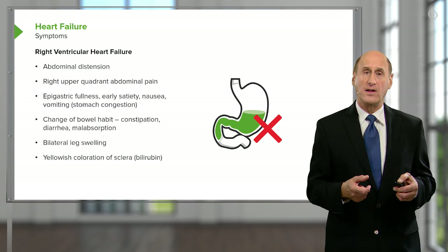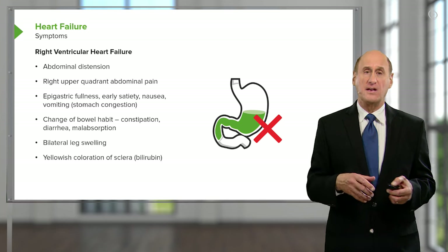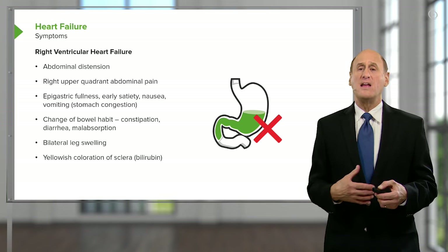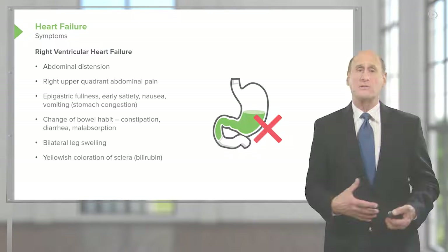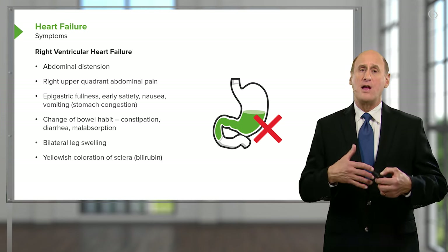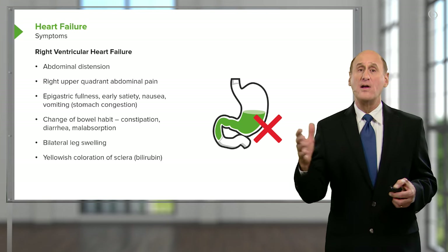Right ventricular heart failure alone can cause a different set of symptoms and signs. The edema — extra fluid — is in the legs. There may also be problems in the abdomen, because the increased venous pressure backs up not only into the legs but also into the abdomen. The liver swells, there is fluid in the abdomen, and patients may notice their waist size increasing. They become very tired, and on physical exam you can feel the bulging abdomen full of fluid.